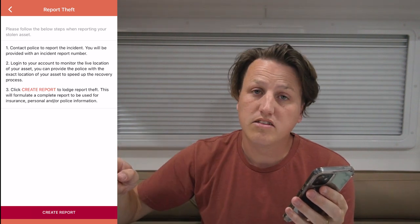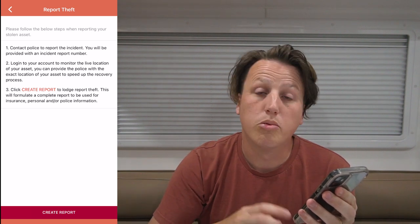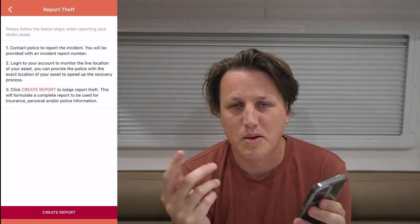So if I press 'Create Report,' it creates an incident report number which I would give to the police. The police would then be able to track this caravan in real time using that incident report number. So if it ever went missing, I'd come into the app, create a report, and away you go — telling the police exactly where my new caravan is.